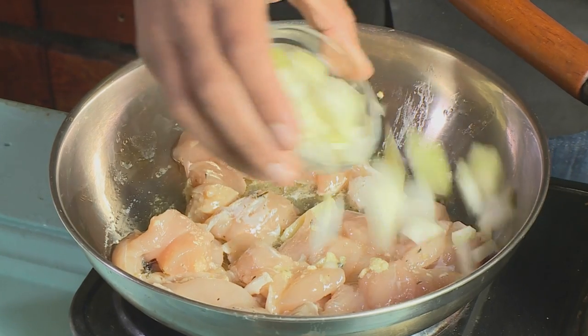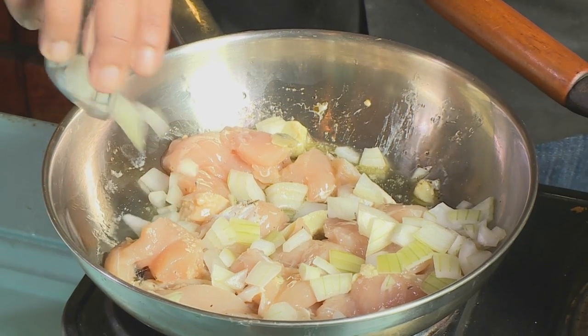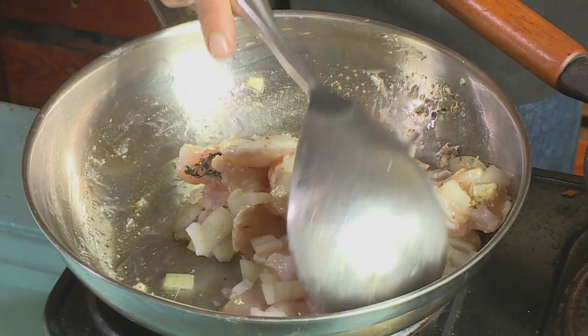Our next ingredient is onion. You want to let that cook for two or three minutes so that all the heat cooks everything through. Give it a good little stir so the heat activates it — and now we're going to add in our garlic.